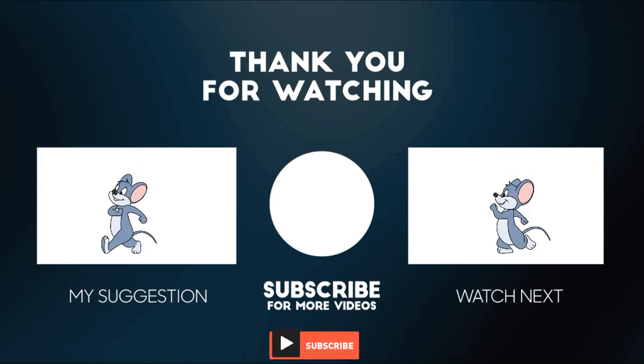If you find this video helpful, subscribe to us so we can help you in pet keeping through our videos.